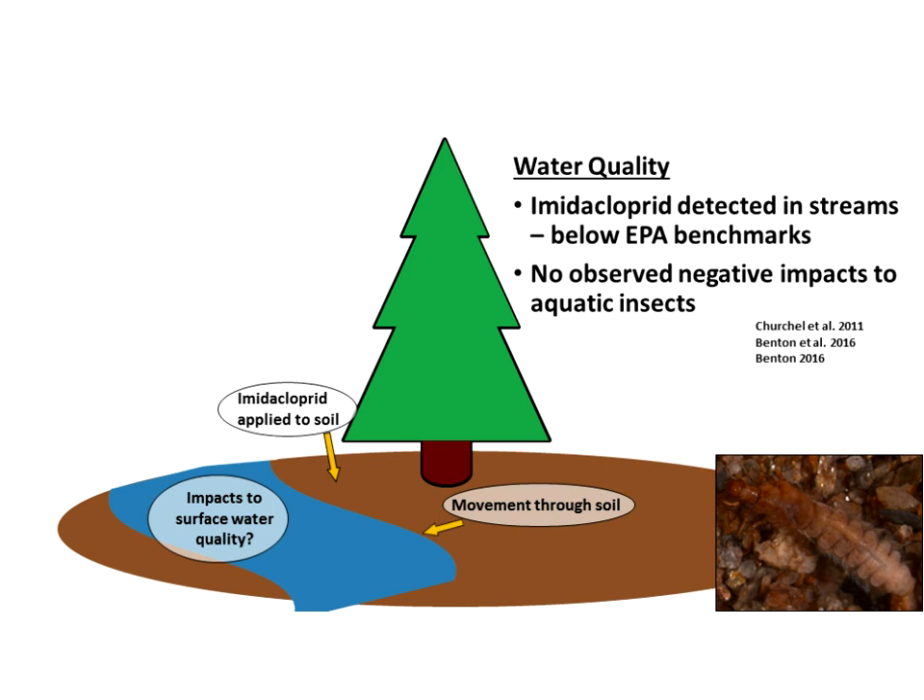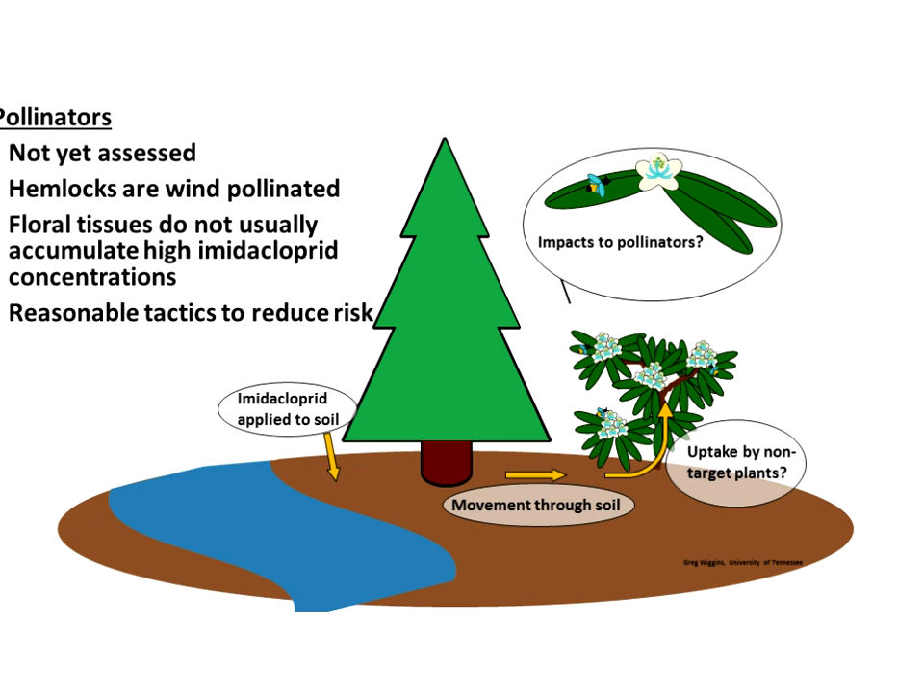On water quality — an area I've worked in the past — looking at Great Smoky Mountains National Park's large management program, we examined nine streams where imidacloprid soil treatments had occurred. These trees had a minimum 10-foot setback from the stream banks. Yes, imidacloprid is detected in streams at very low levels, below EPA safety benchmarks, but there was no observed negative impact to aquatic insects. While the hazard is present, the risk is low because the exposure is low. An additional study published in 2011 saw similar results.